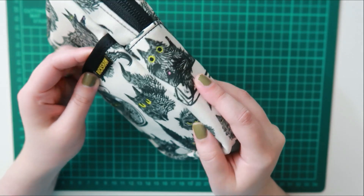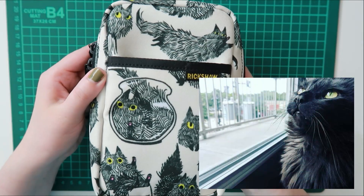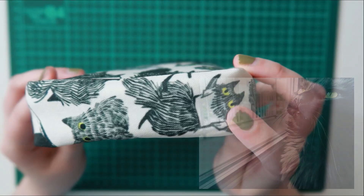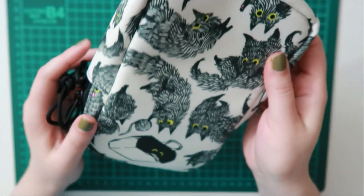My husband and I had a black cat named Marco who passed away last year, so every time I see a black cat I think about him, and so I definitely had to purchase this cute pouch.